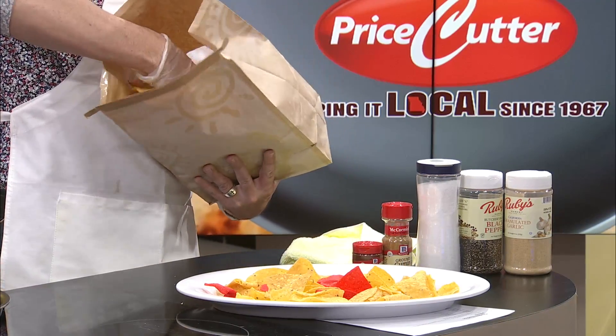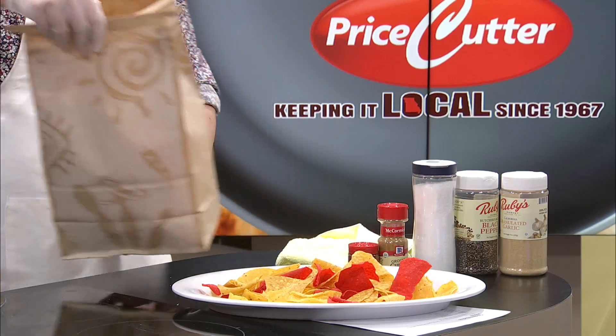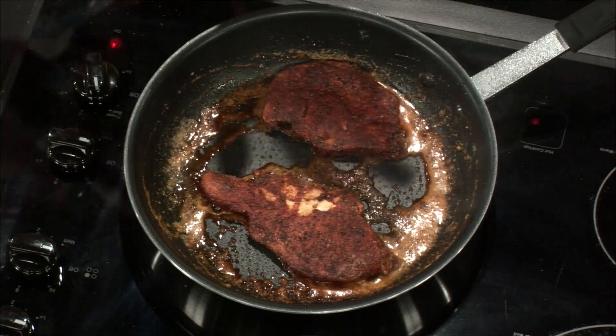It reminds me of being in Cozumel — I love it there. So basically we're gonna cook the chicken, shred it, add some tomato sauce and more spices, put it on the chips, and add cheese and other toppings, plus the hot sauce. That looks beautiful. All right guys, don't go anywhere — there's more Dishin' It right after this. And I'm gonna eat the chips, by the way.